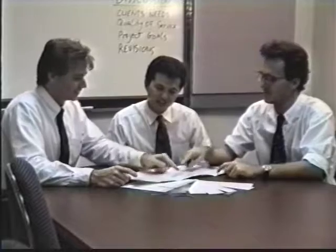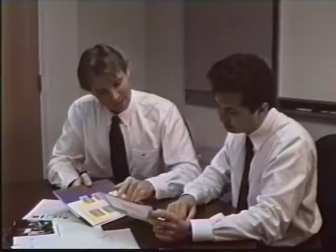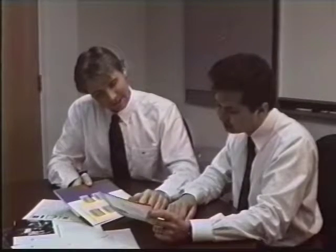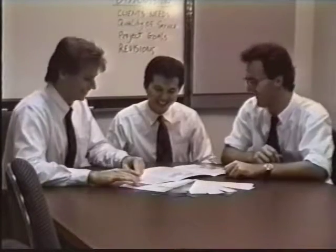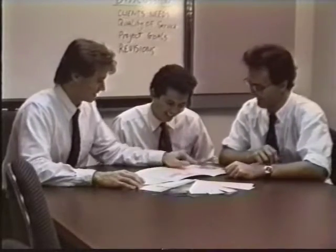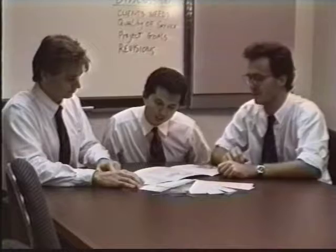Each test session is then reviewed by the entire team. This allows for performance improvement, specification refinement, and customer feedback. Once the Delene team is satisfied that the software meets the criteria outlined in the project plan, it is delivered to the client.